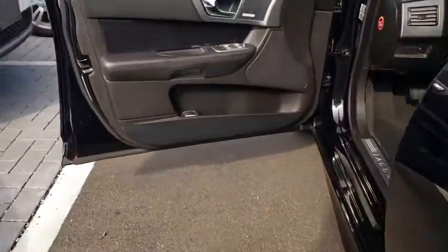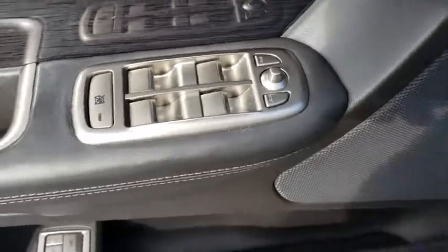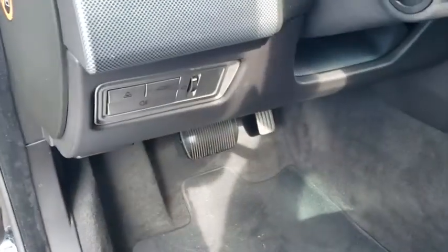Leather-wrapped steering wheel, Bluetooth, power steering, adjustable steering wheel, four-wheel disc brakes, aluminum wheels, keyless start, cruise control, floor mats, and auto-dimming rear-view mirror.